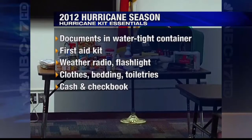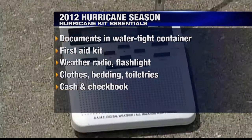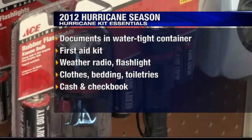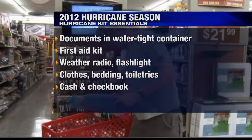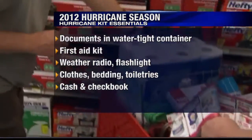And as is the case every year, the week leading up to the start of hurricane season is Hurricane Preparedness Week across the state of North Carolina. The biggest part of being prepared is making sure your home is ready for disaster. That means a hurricane kit that should include copies of insurance papers and identification in a waterproof container, a first aid kit, weather radio, flashlight and batteries, a change of clothes and bedding, personal hygiene items, and one that's easy to forget — cash.